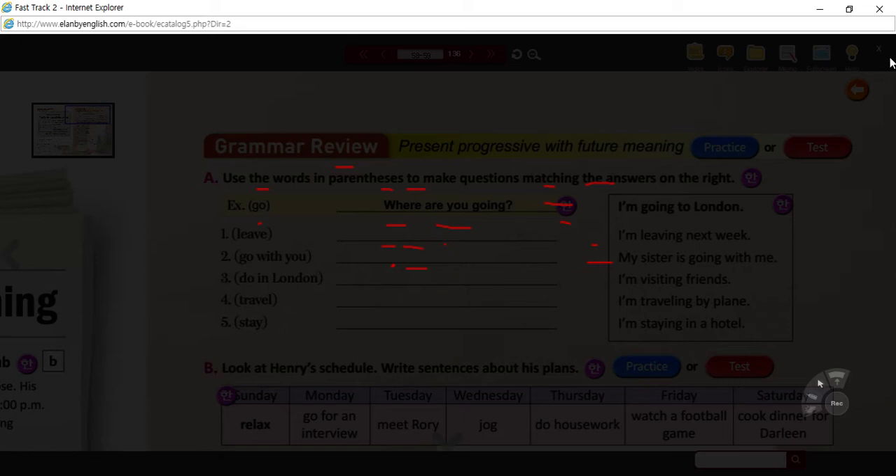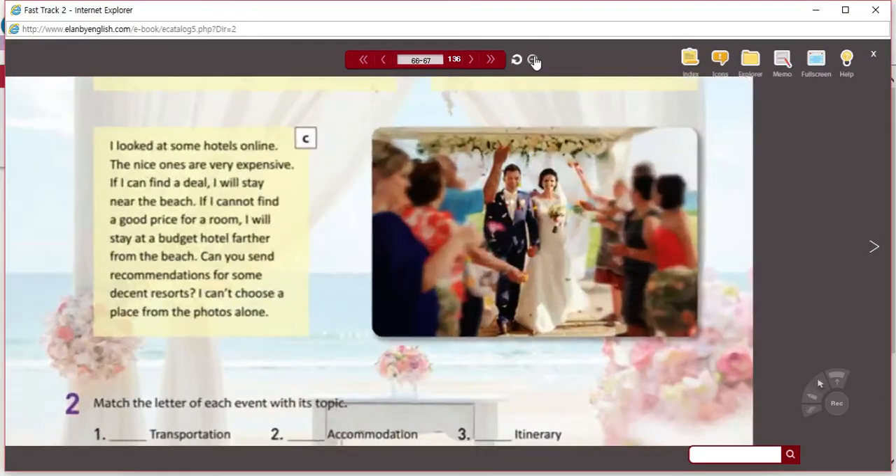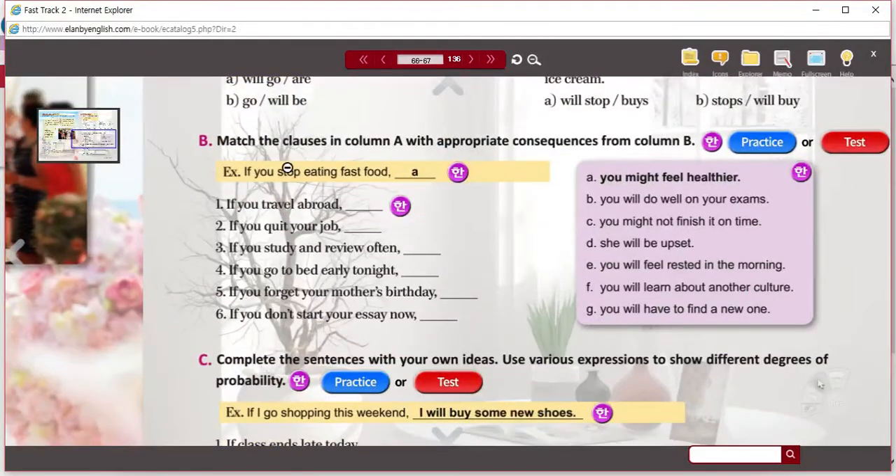Let's go to Unit 8 and do the review there. We're going to go to Activity B.